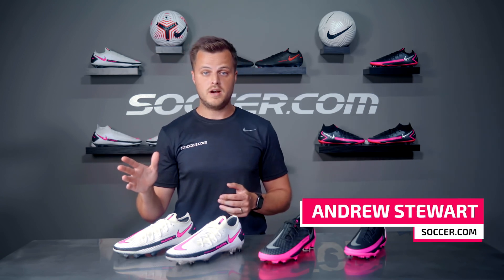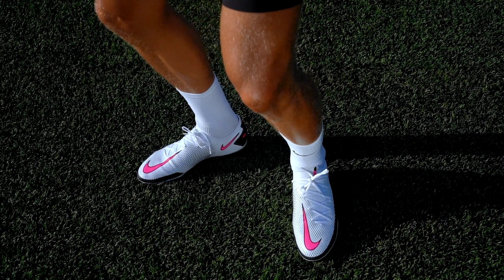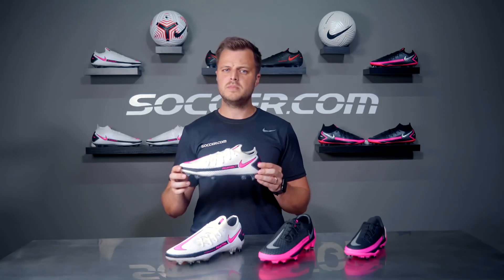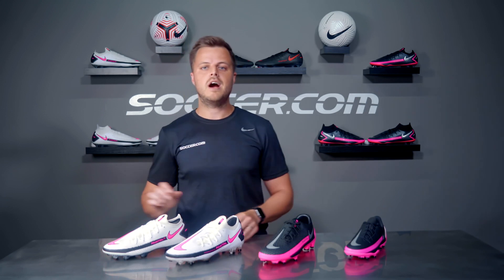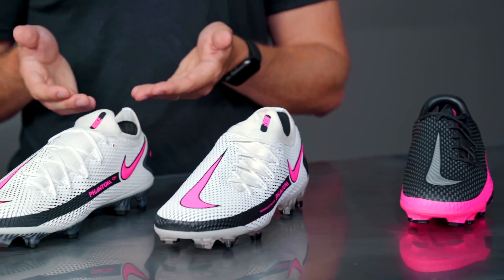Hey everyone, Andrew here from soccer.com. Nike's Phantom GT is one of the biggest soccer cleat innovations of the year, and as such comes with a price tag that might be a little bit more than your budget. There are however multiple price points of the Phantom GT range, from the very top-of-the-line elite version to the very affordable academy and club versions.